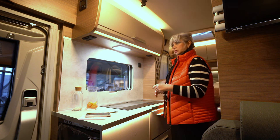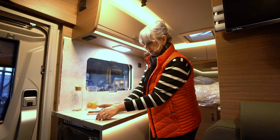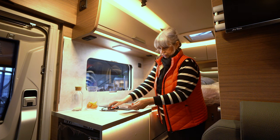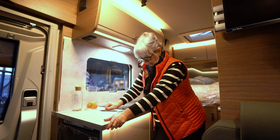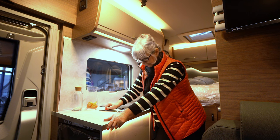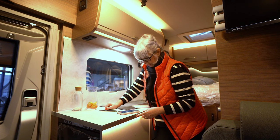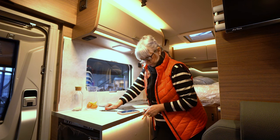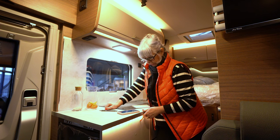Zur Technik kann ich nicht ganz so viel sagen, weil ich hier spontan reingekommen bin und niemand Zeit hatte zu erklären. Aber ich lese euch vor, was dieses Auto beinhaltet: ABS, Tempomat, Einparkhilfe, ESP, Fernlichtassistent, Klimaanlage, Lichtsensor, Markise, Mittelsitzgruppe, Multifunktionslenkrad, Navigationssystem, Partikelfilter, Radio, separate Dusche, Servolenkung, Zentralverriegelung, WC, Tunerradio, Garagentür links, Insektenschutztür, Ausstellfenster und Sonderbeklebung.